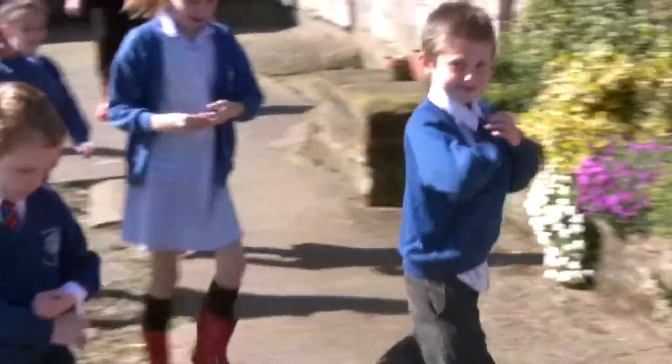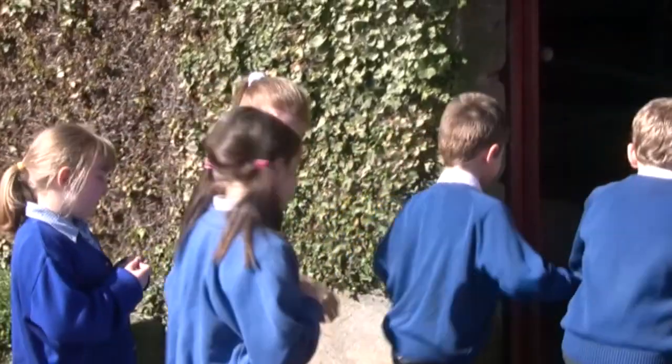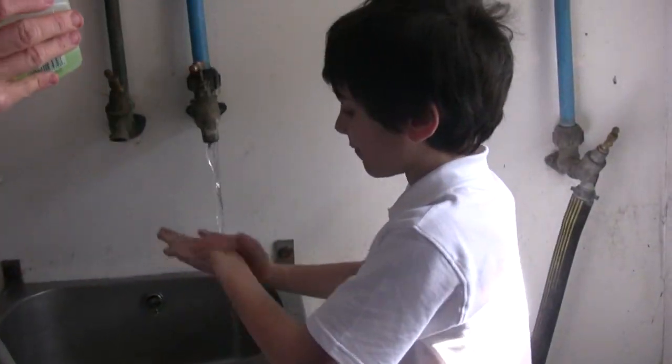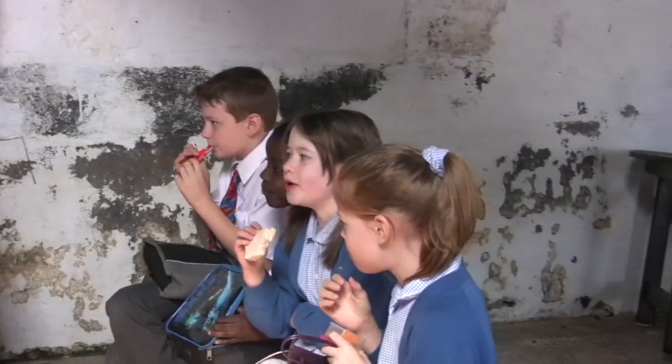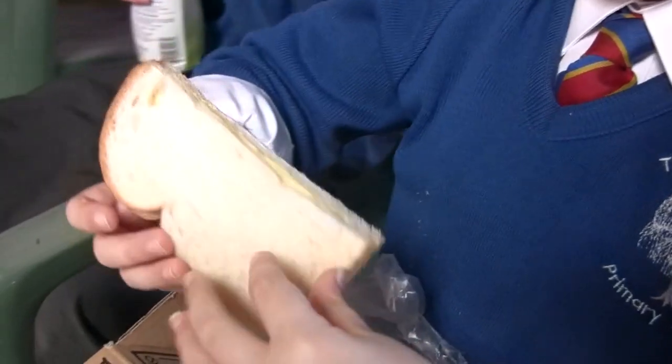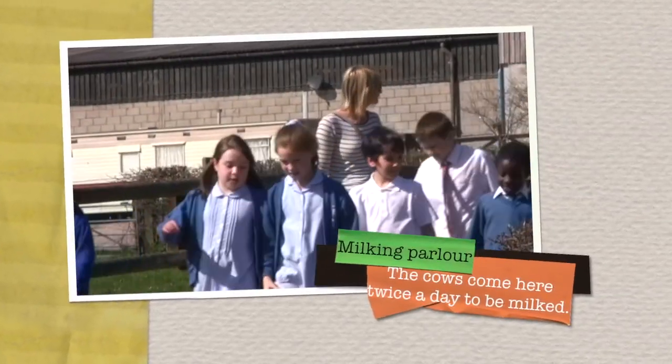It is nearly lunch time and the children are getting hungry. Emily shows them where to wash their hands, explaining that hand washing is important before eating when on a farm and around animals. Emily asks the children what they have for lunch — one child has yogurt and cheese. Lots of children have foods made from milk in their lunch boxes.